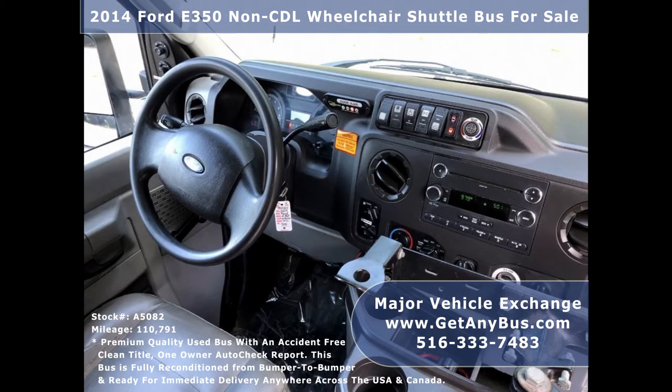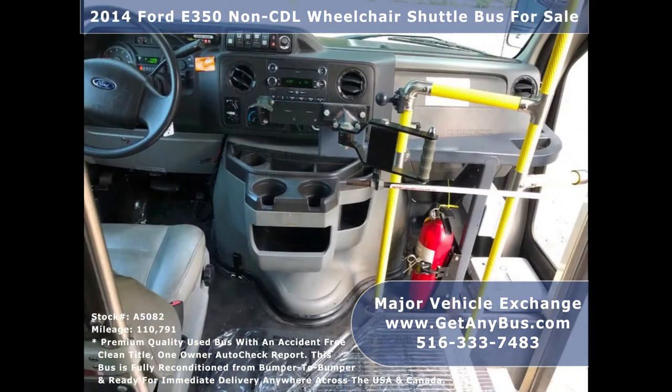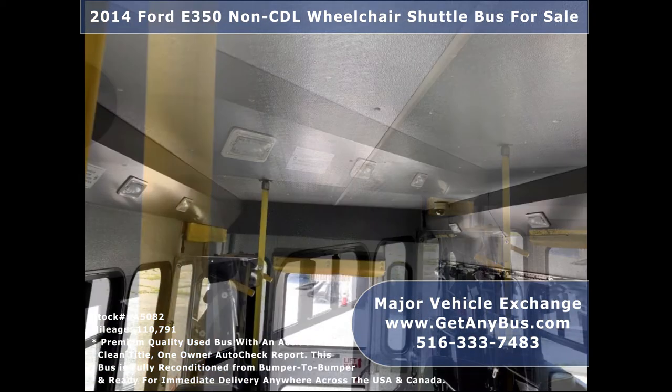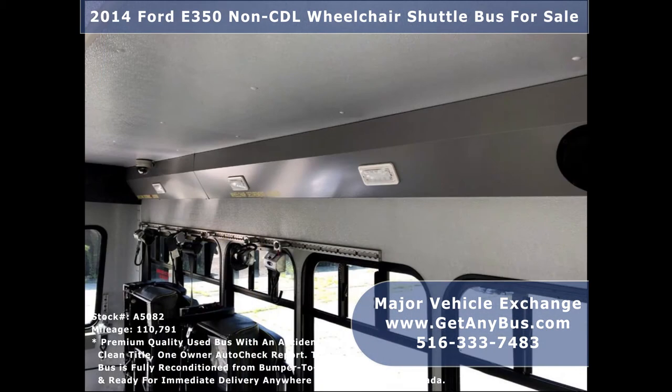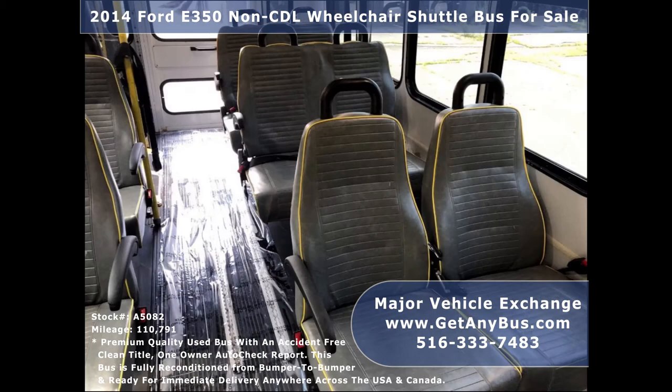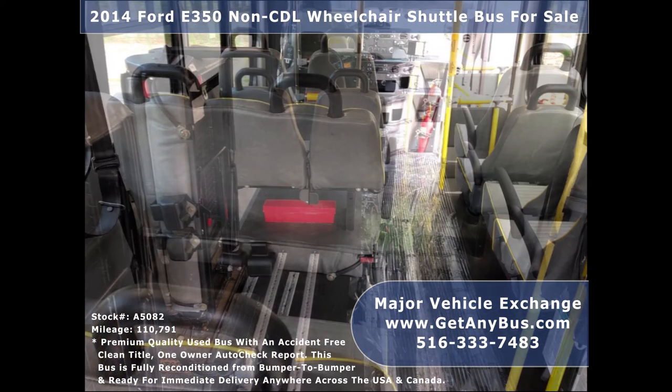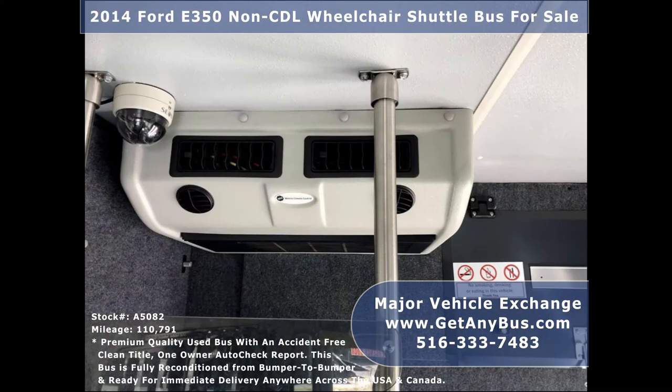Its 5-speed automatic transmission with overdrive shifts smoothly without hesitation and its drivetrain feels like new. Its interior is clean and comfortable with excellent condition vinyl seating, perfect for adult day care, medical transport, homes for the disabled, assisted living facilities, handicapped mobility, personal use, mobile businesses, and much more.